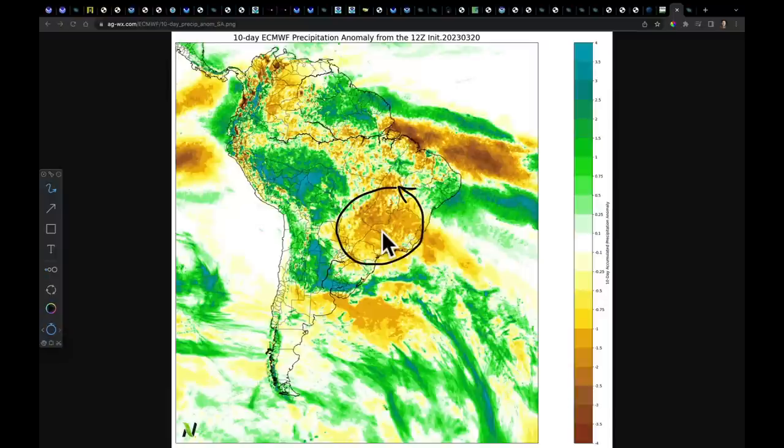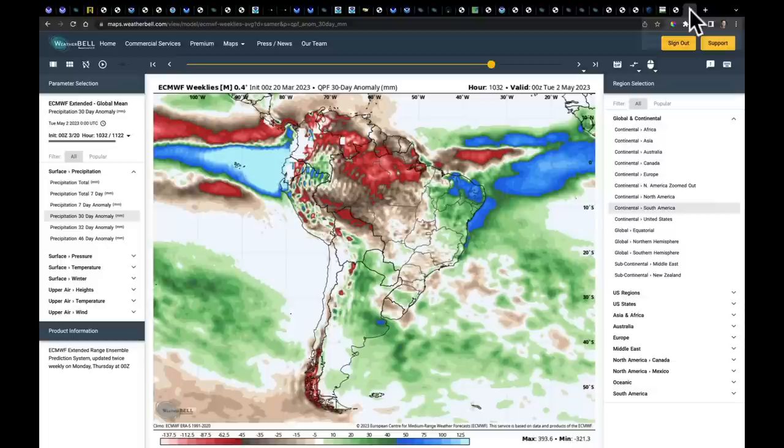Here into Mato Grosso, near-normal precipitation on the safrinha crop — it had been wetter, but we do see near-normal precip. We ask: is there anything going to stop this monsoon and hurt this late-planted safrinha crop? Well, if we look out through the month of April, I don't see it. There are no indications right now that this monsoon is just going to shut off all of a sudden and cause major problems. If that changes, I will be sure to let you know.